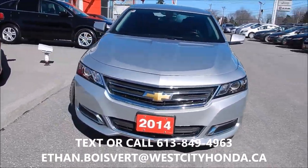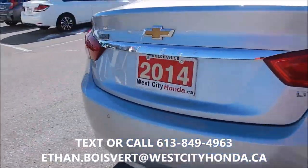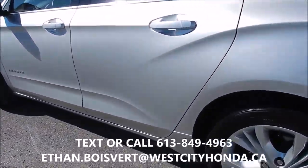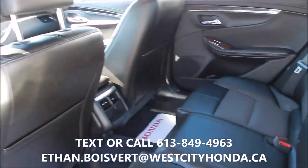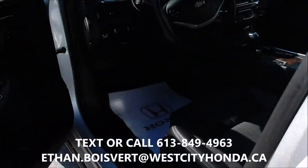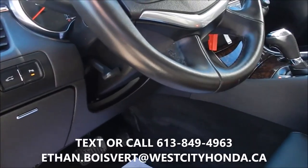This is the LT trim. Very nice drive, very nice interior on it. Black leather interior. Nice rims. Power driver's seat, power windows, power door locks, power parking brake.